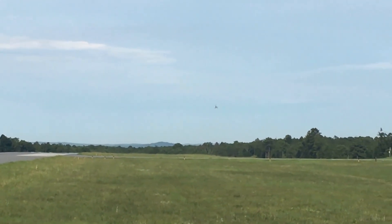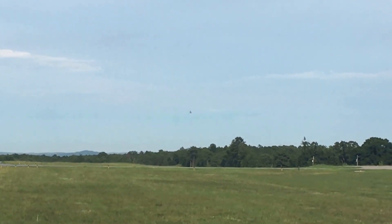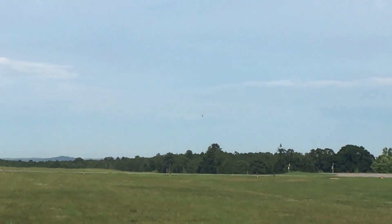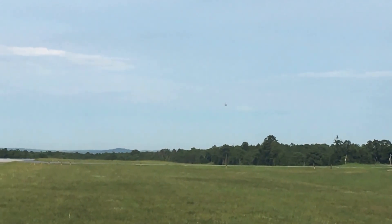Turning right, getting a little distance from the airfield, and banking in left. There he goes. Sorry, guys, it's kind of hard to see, but he's doing it.